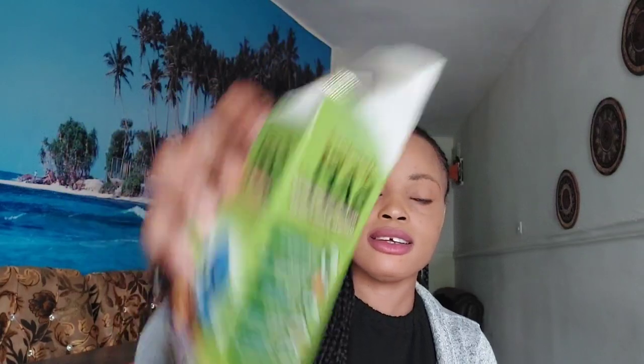Sana keeps the stomach clear and helps prevent skin problems.